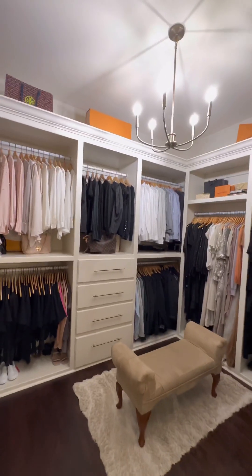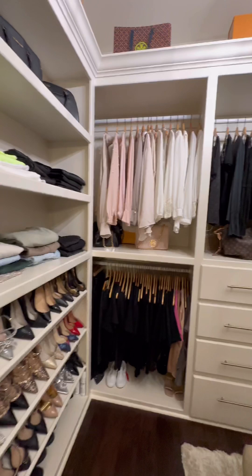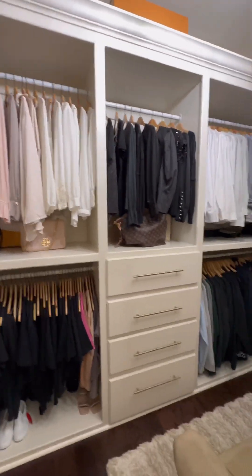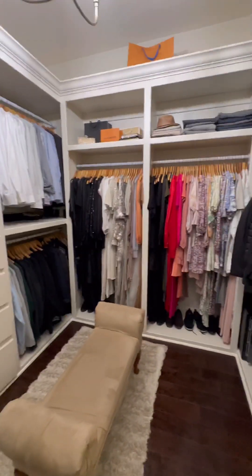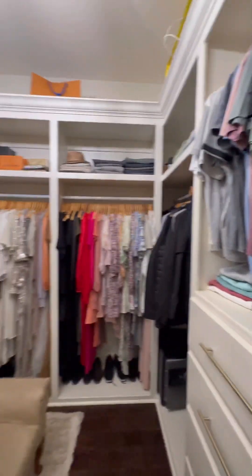There you have it, you guys — that's how I deep clean my closet. It smells and feels so good in here. Everything is organized, drawers are clean, dusted, mopped, vacuumed. I'm just so happy with this.